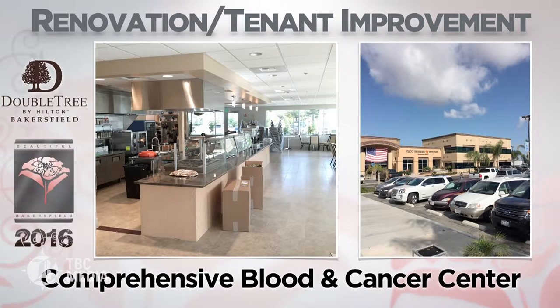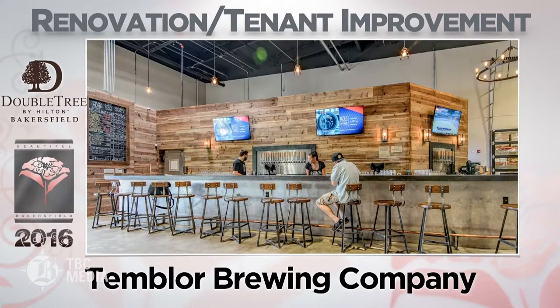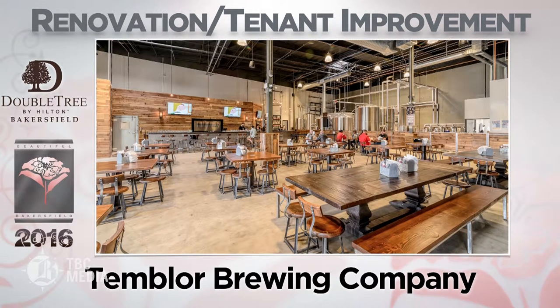Comprehensive Blood and Cancer Center — the expansion of 18 private infusion therapy rooms, a French restaurant, and medical and administrative offices allows CBCC to better serve its patients.